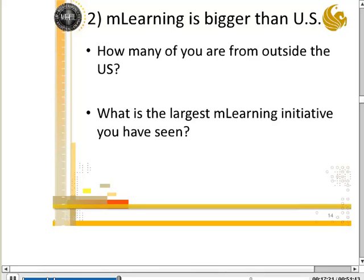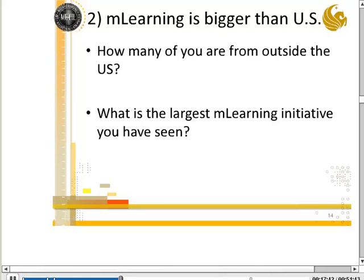I usually ask: does anybody know what the largest mLearning initiative in the world is? There's a company out of New York called Frog Design that was working on Project M in South Africa to change the hearts and minds of people around HIV and AIDS. They had a billion-message campaign that resulted in 15 million people taking positive actions — calling a health support line, seeking out new information, and generally changing attitudes about HIV. It's much harder to change behaviors and attitudes than to teach skills or procedures, and this campaign has early evidence of having done that.